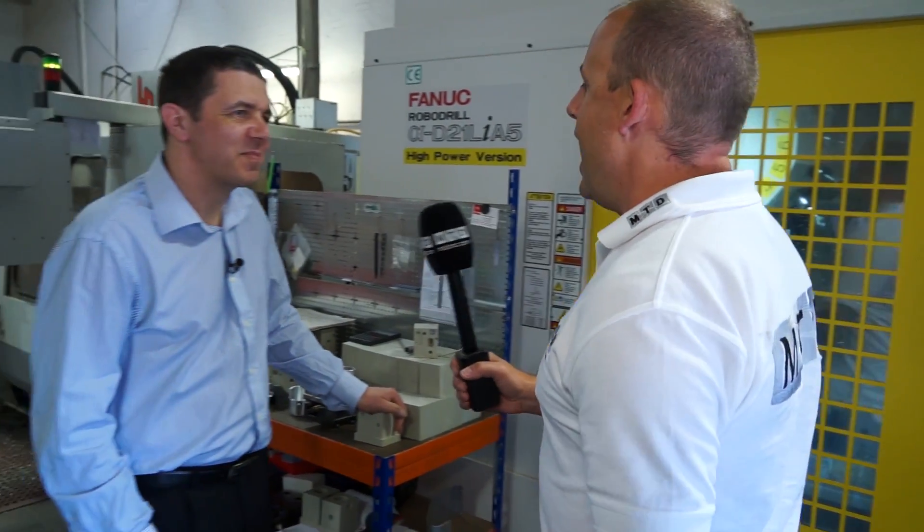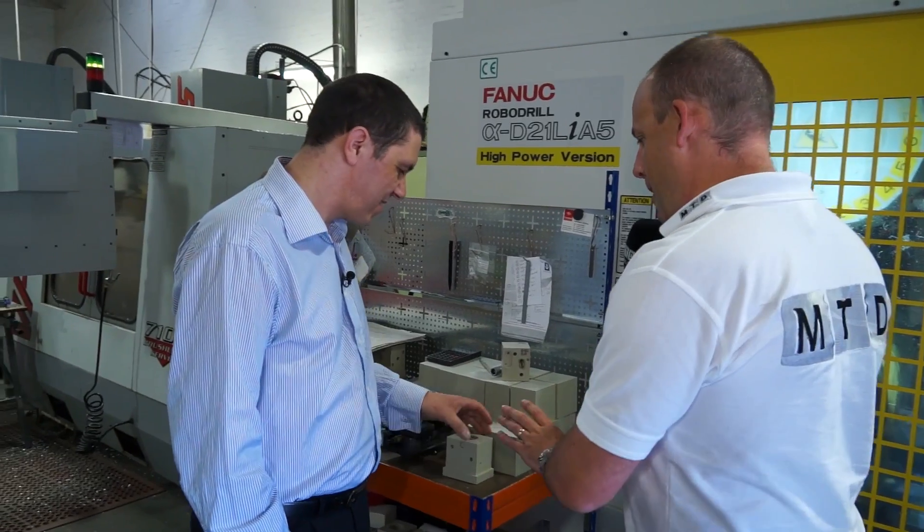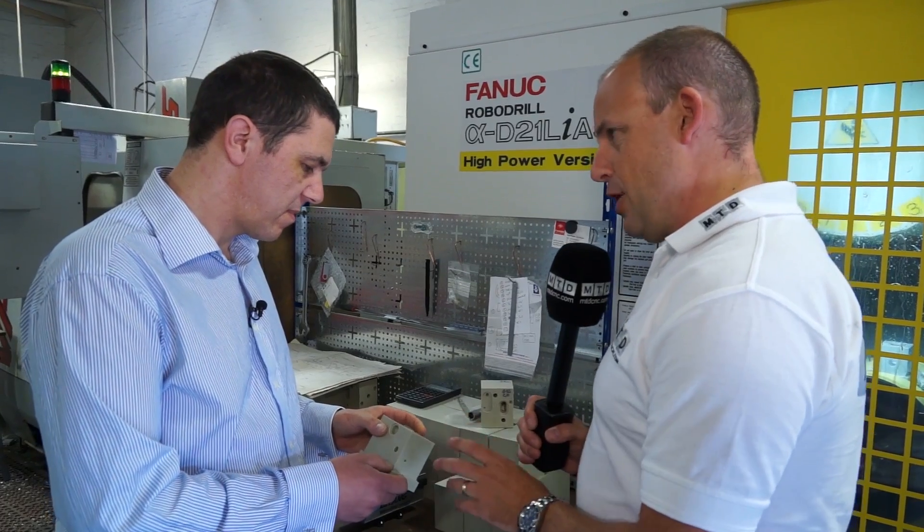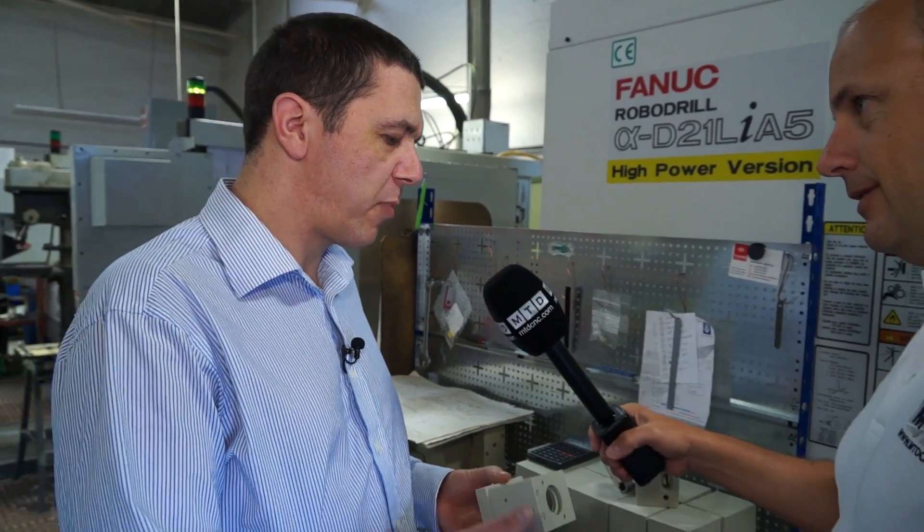So good afternoon Gerald. Let's start with this plastic component here, because this is one you mentioned to me earlier. To start with, how much time was it taking you and how much time is it taking now? It was taking approximately 20 minutes, and it's always difficult to say because you've got manual changeovers in between the various different sorts of operations. So what is it taking you now? It's approximately six minutes.